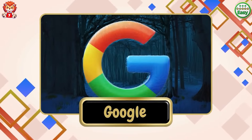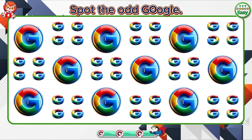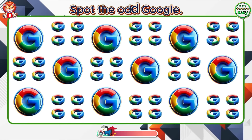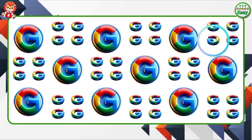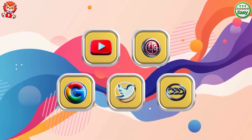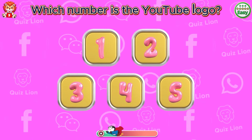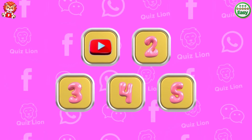Guess the hidden logo. Exactly, it's Google. Spot the odd Google. Your work is marvelous. Memory challenge — which number is the YouTube logo? The YouTube logo is in box number one.